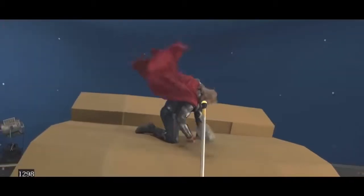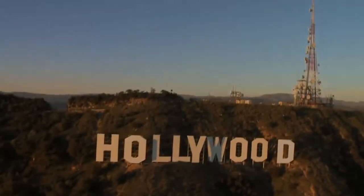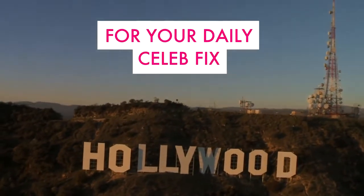What did you think of these scenes? Did they look completely different? Let us know in the comments below. For your daily celeb fix, subscribe!